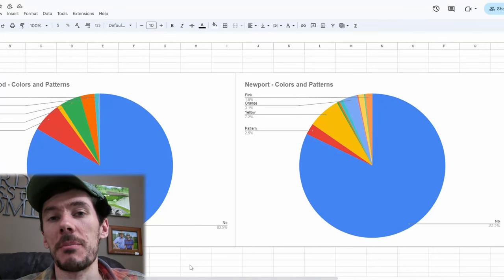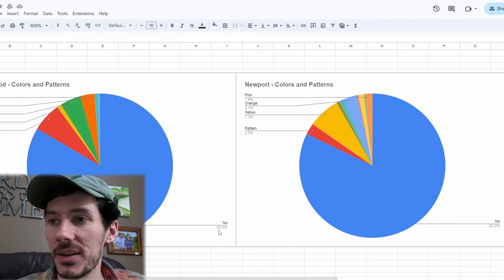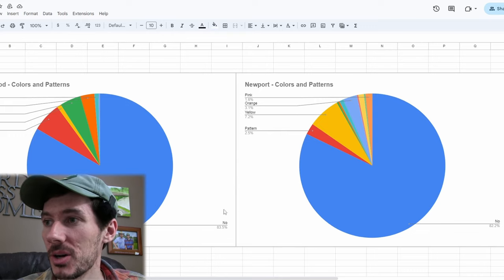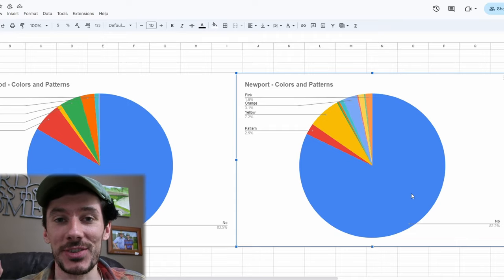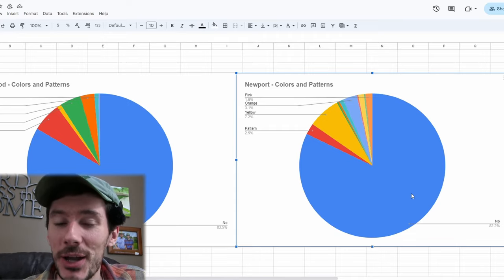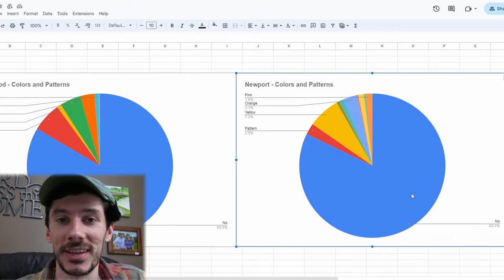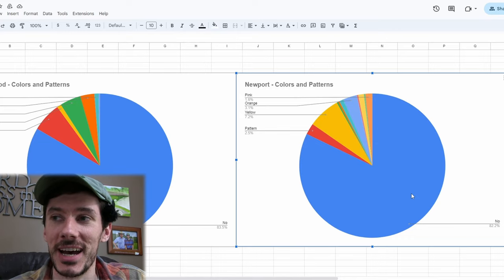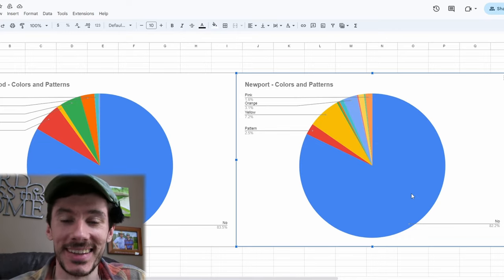Let's jump over to the colors and patterns now. Just comparing to Maplewood — it was very similar. Maplewood had color on about 16.5% of their balls, and at Newport we actually ended up getting 17.8%. So there was a higher percentage of colored balls that we found at Newport, which I think is really cool. I think it's better for people to be playing with colored balls or patterned balls — it just makes the game a lot more fun and shows that it doesn't have to be super serious all the time. I'm a fan of increasing this percentage. Hopefully we can get this up to like 20% in the near future.